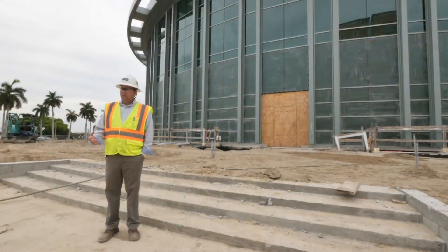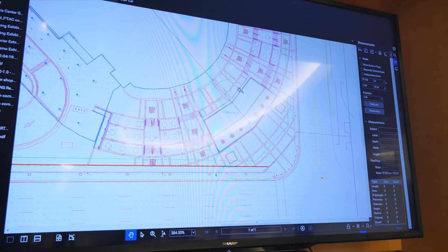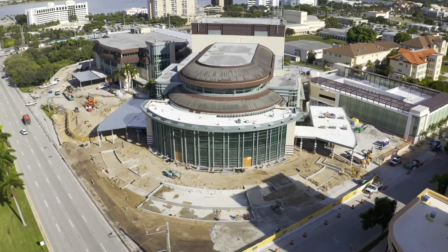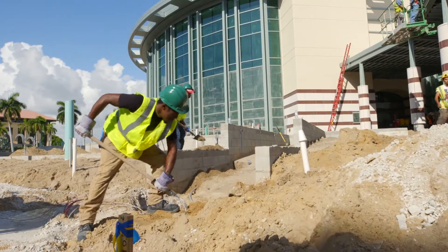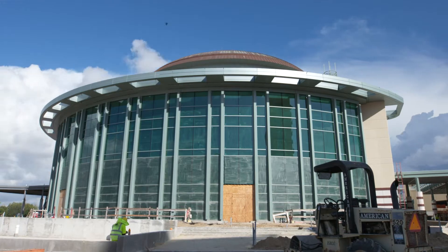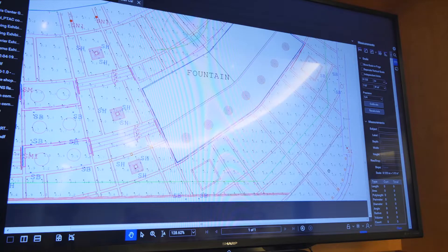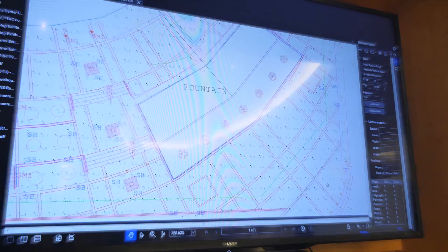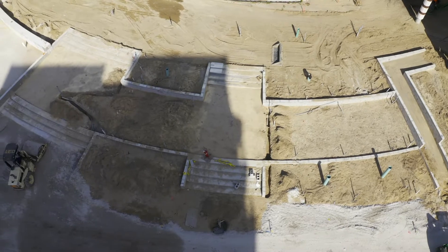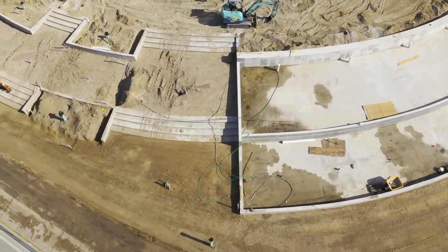Most people, when they think about Last Planner, they think about lean on construction jobs — they're thinking about what's going on in the field. This one, really because it was design-build and it was combined with a lot of phases, we really applied it upstream to get there as fast as possible in the design phase. We were able to be in the ground literally four months after starting design, which is unheard of, and the only way we would do that was through use of lean in the front end of the job.